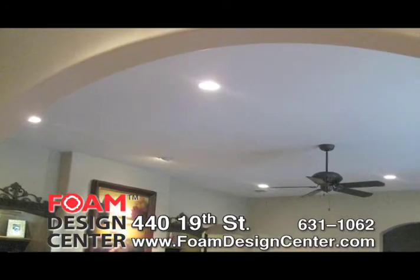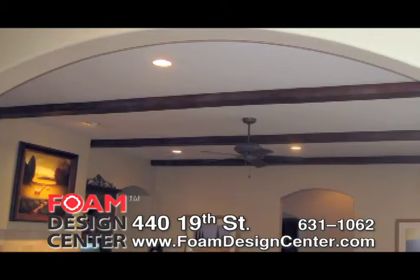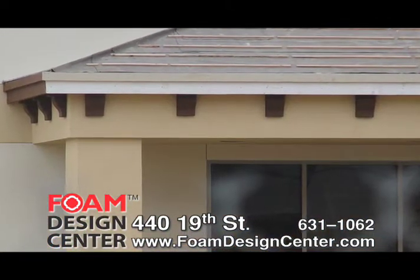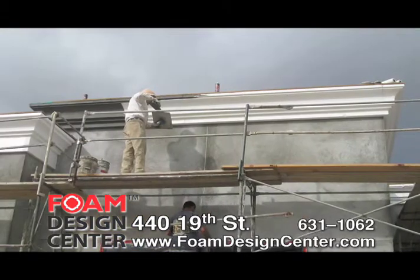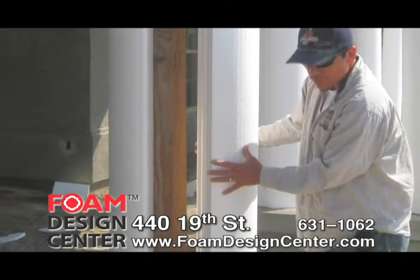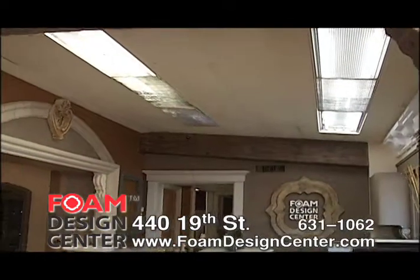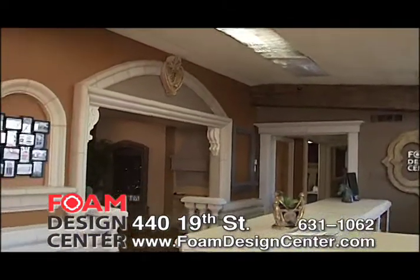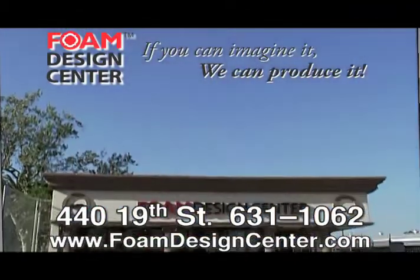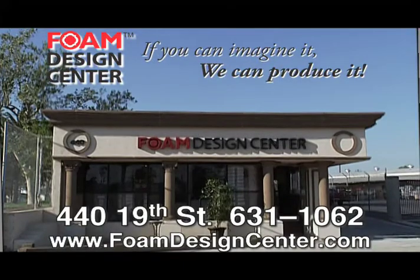We have the cost-effective alternative to wood, plaster, plastic, and concrete. See us at the Foam Design Center, 440 19th Street, Bakersfield, adjacent to the New Central Park. Call us at 631-1082 or visit our website at www.foamdesigncenter.com. If you can imagine it, they can produce it. See for yourself — the Foam Design Center.